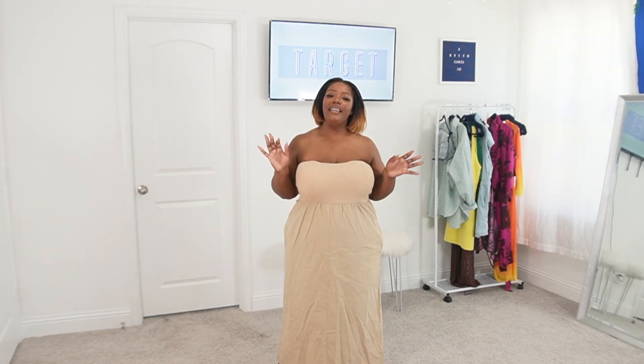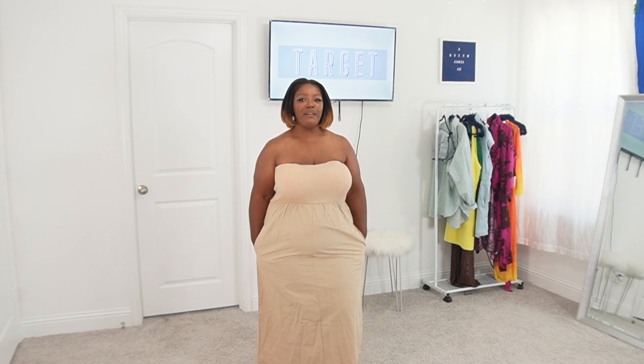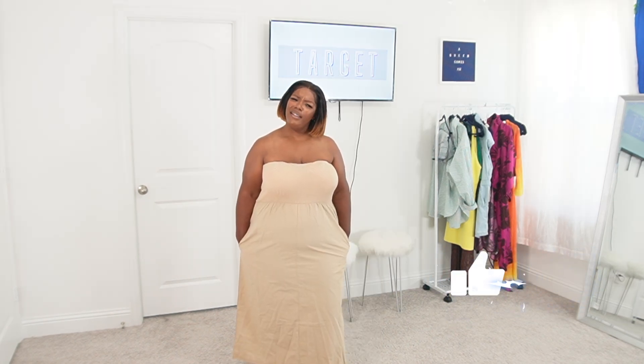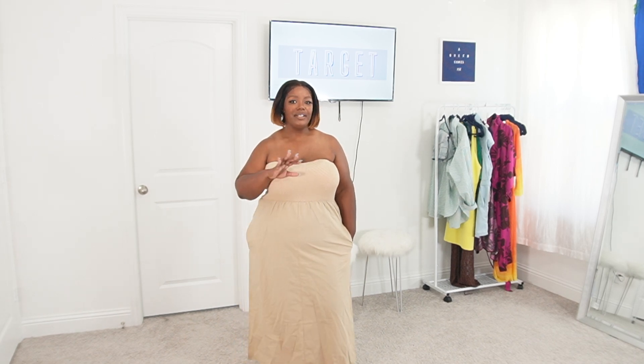That is the ending of this video! I really hope y'all like the choices I picked — I wanted to try some different things. Please like, comment, and subscribe, and come back because I do try-on hauls, vlogs, word of the month, and a lot more. Thank you for clicking on this channel. Today is 100 degrees, but it's a beautiful day — every day is precious. Have a blessed day, and I'll see y'all in the next video. Bye!